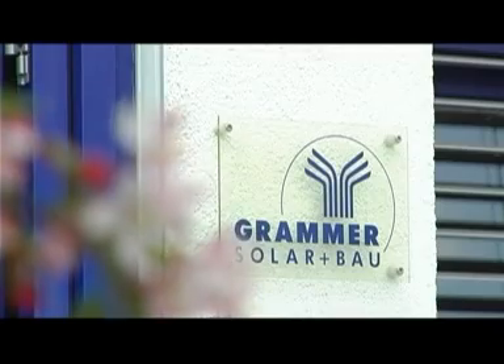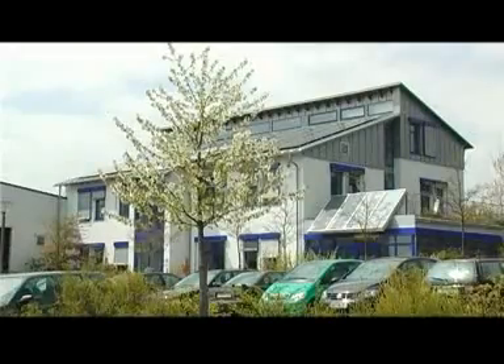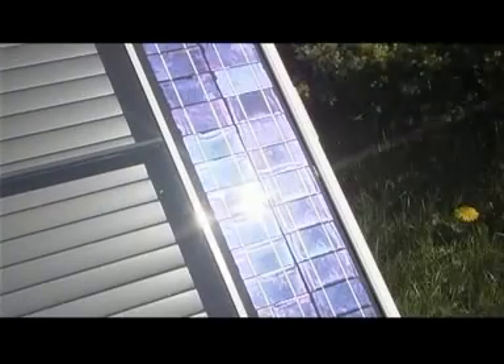The Sun is our greatest natural source of energy, and it is about using it efficiently. At Grammer Solar we have been manufacturing solar systems for 30 years. With our know-how we have been able to develop a product which is ideally suited for private homes: the Twin Solar solar air collector.